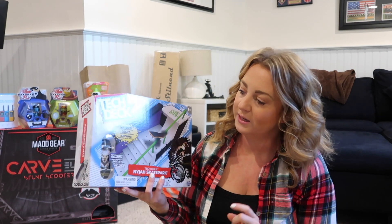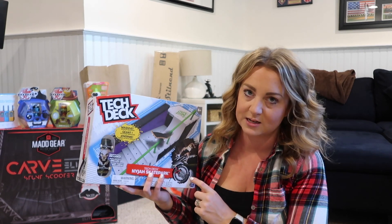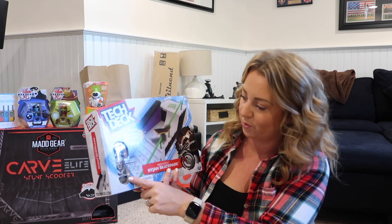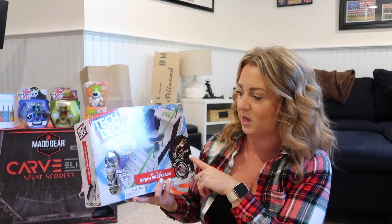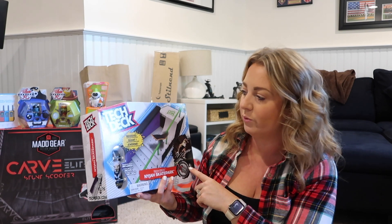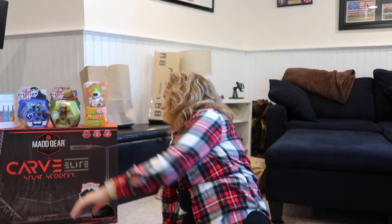Austin is big into Tech Deck stuff, so I got him this ramp that comes with one of the little skateboards. I also got him a couple of other skateboards for his stocking. He will be so excited — he's really into all that skateboarding stuff.